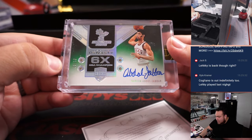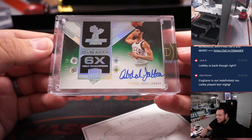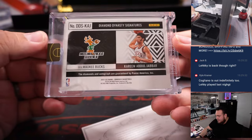Oh, how about the quad diamond autograph — Diamond Dynasty, six-time NBA champ Kareem Abdul-Jabbar. That one's nice.